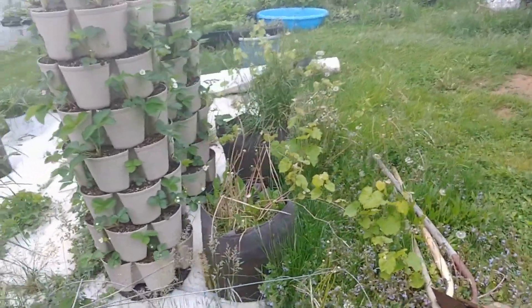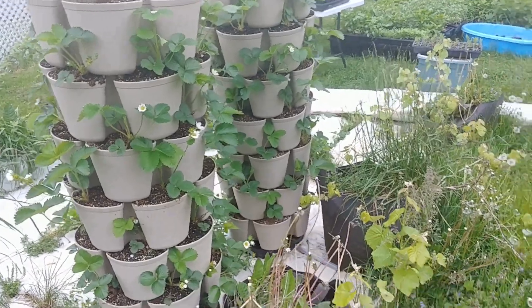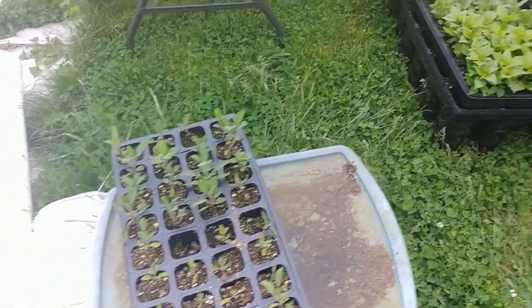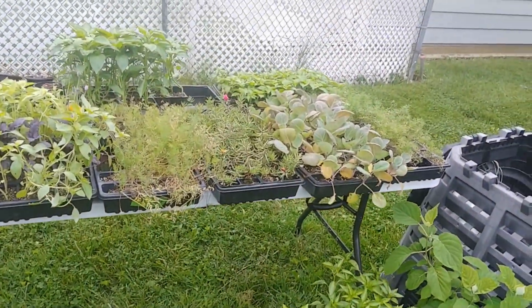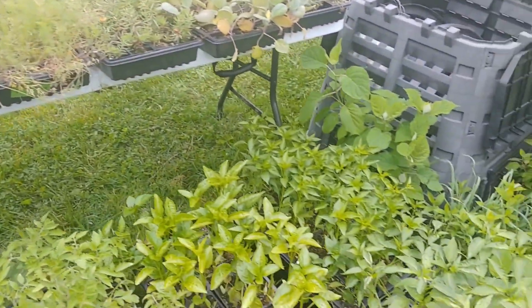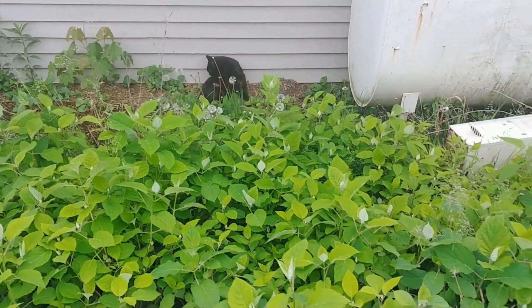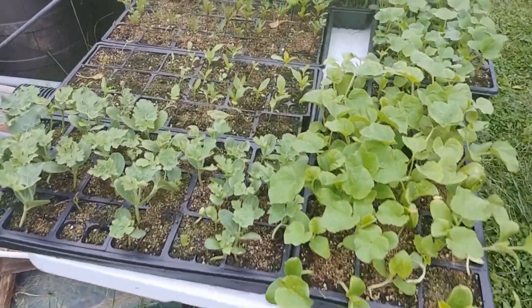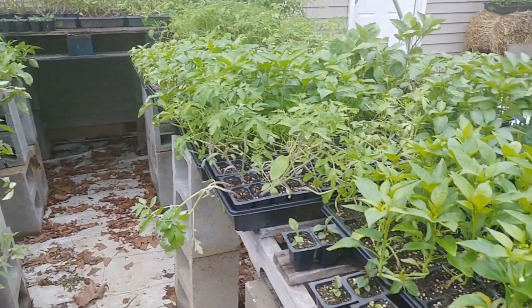We got our strawberries and our green stalks. We got some sage, peppers, cabbage, some basil, some spinach, more petunias. We got hydrangeas — oh, hey Panther — more hydrangeas. We still have some strawberries left, we got cantaloupe, watermelon, pumpkins. We still have a lot.